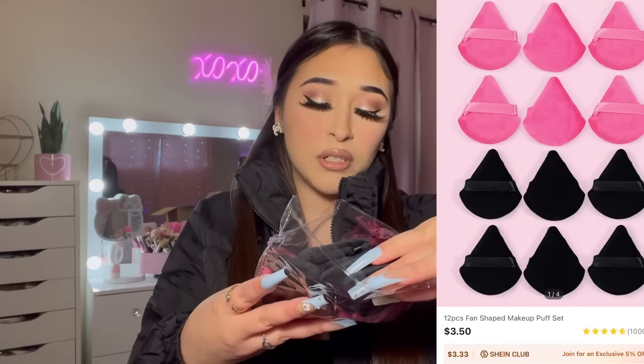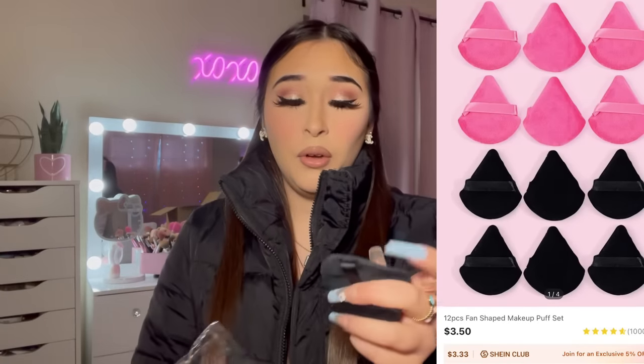I love using powder puffs for baking and setting my powder, so I bought a pack of black and pink ones. I'll have a picture on the screen. These are so soft — I usually get mine from Amazon but I saw they had some on SHEIN so I had to pick some up.